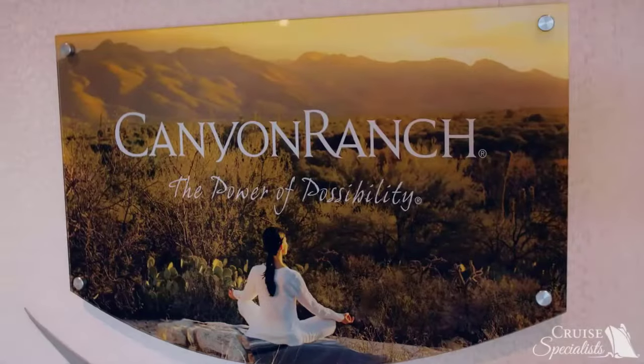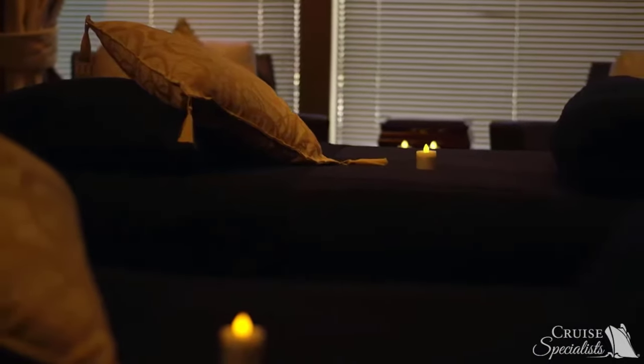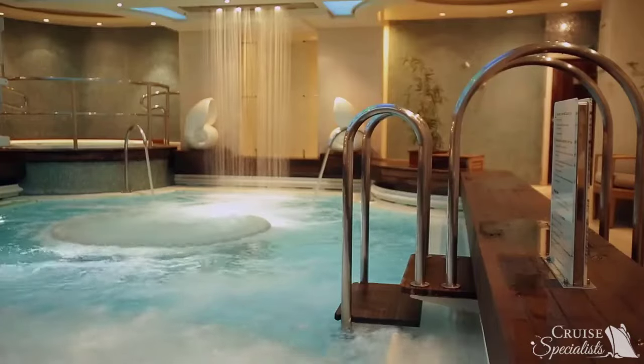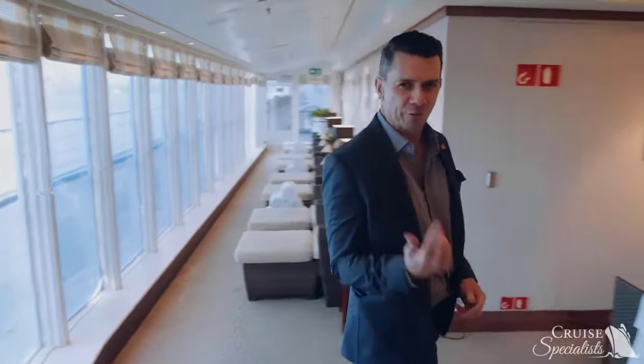Welcome to Canyon Ranch Spa. Of course, wellness experiences are of the utmost importance to luxury guests. Canyon Ranch Spa provides over 20 treatment rooms, an aqua therapy pool, and all the treatments you could ever ask for. Our partnership with Canyon Ranch has expanded with the creation of Muriel, now on board Queen Elizabeth and Queen Victoria, and soon coming to Queen Mary 2 in 2020. I think I'll go for a little relaxation.